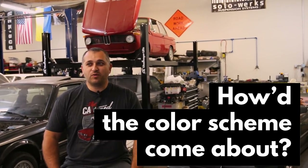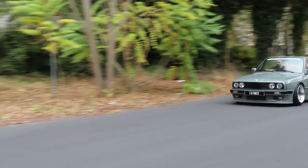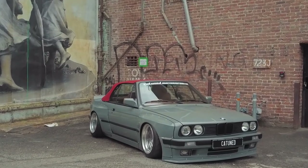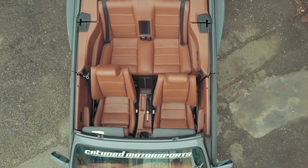We went back and forth on the colors quite a few times, thinking about what would look good, what would be attention grabbing, what would be receptive, and what hasn't really been done. Because there are so many E30s out there, you want something that's going to stand out, especially on a big build like this. Eventually the customer came up and said, 'why don't we do Grigio Medillo?' There was a picture of a car on the internet — I think it was an F-Series BMW that had it and it looked really cool. So we went with all the Ferrari colors: the outside being Ferrari gray, the interior being Ferrari red on top. It all just ties together.